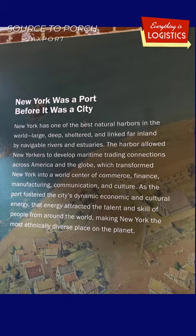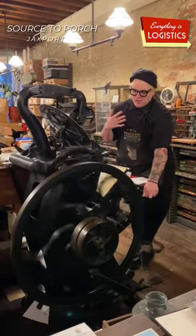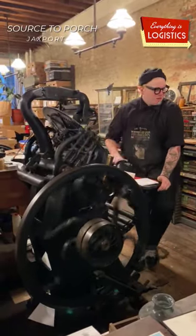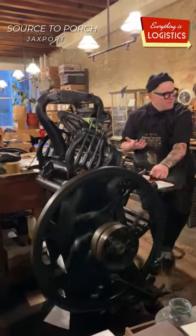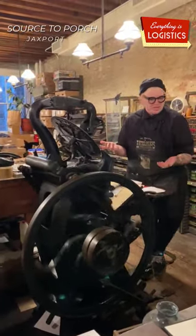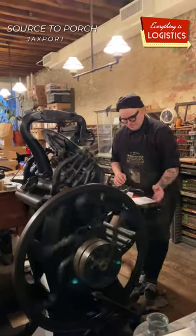Side note — the longest running printing press and New York's oldest operating business under the same name since 1775 is still in operation there. Using a lot of the same equipment that seafarers needed in order to send mail all those hundreds of years ago, that same equipment is still being used today.